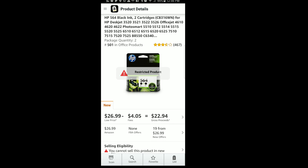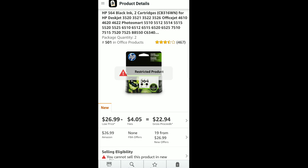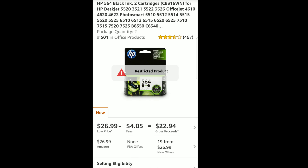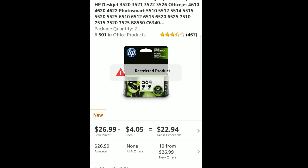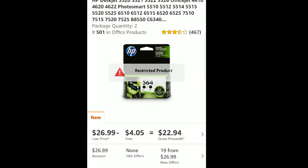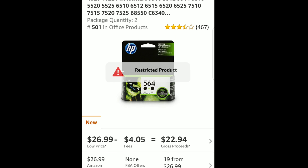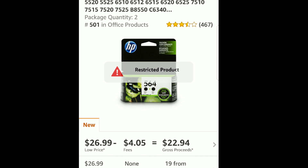How do I know something is restricted? Easy — it says it right across the picture: restricted product, which means your particular account cannot sell in this product's category. This is not for everyone. As soon as you become un-gated or opened up in a specific category, you'll no longer see that on that particular category.